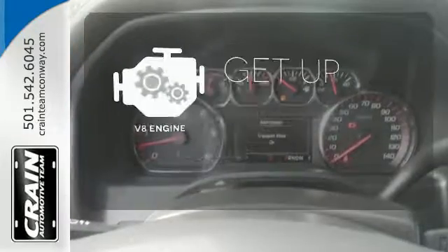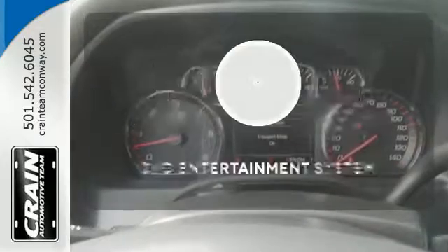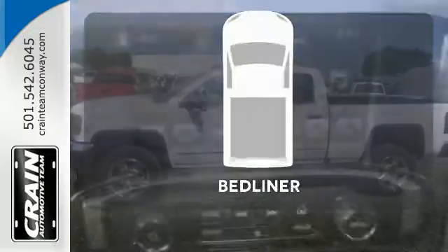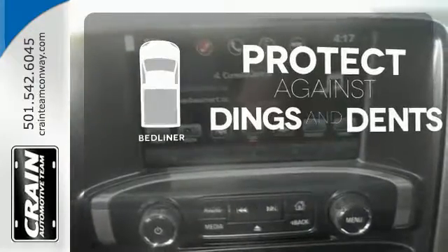The V8 engine provides the power you need. The DVD entertainment system is perfect for your sweet little angels. Protection for your truck and your haul comes with a bed liner.